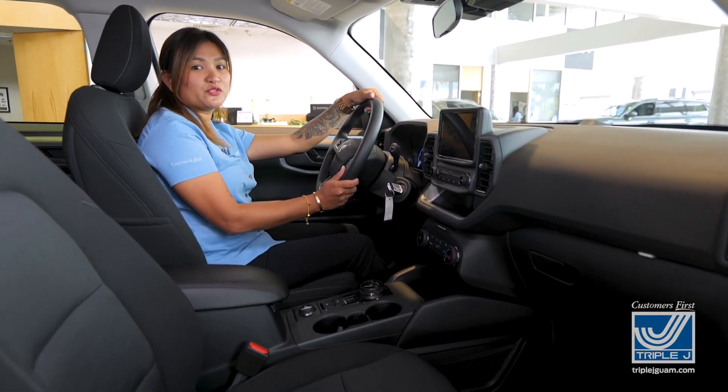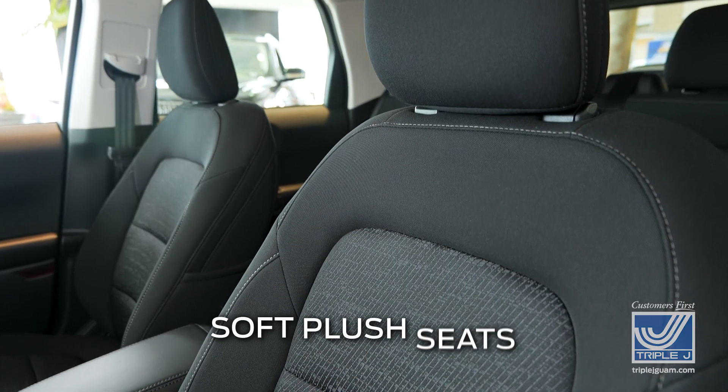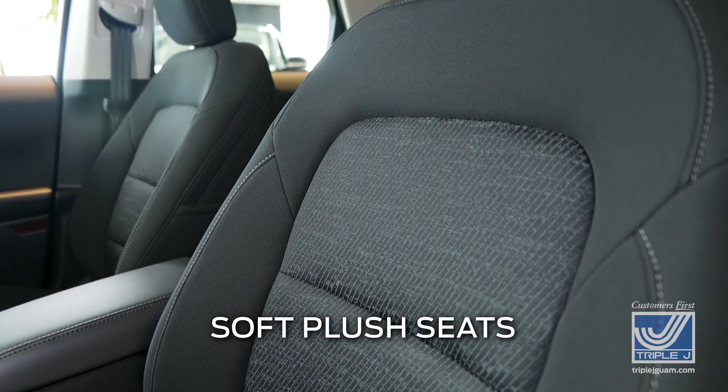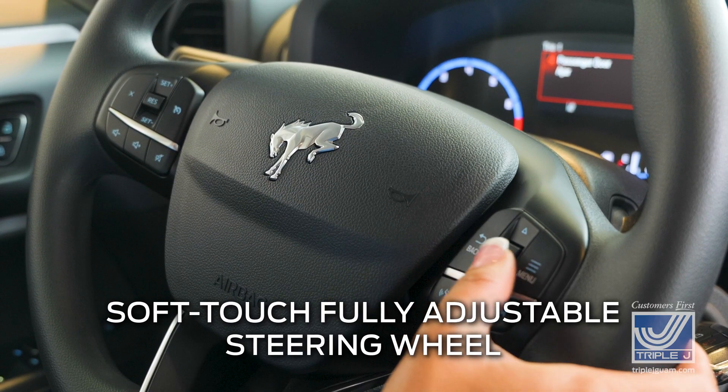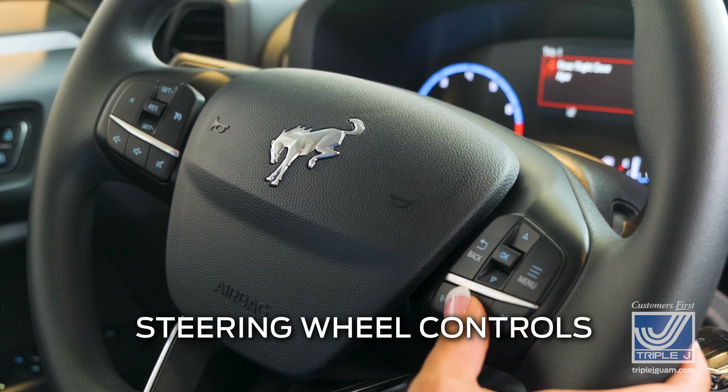Now let's take a look at the interior features of your Bronco Sport. One of my favorite features are the soft cloth seats that provide a smooth, comfortable drive. You also have a soft-touch, fully adjustable steering wheel with cruise control, audio, and smartphone controls.